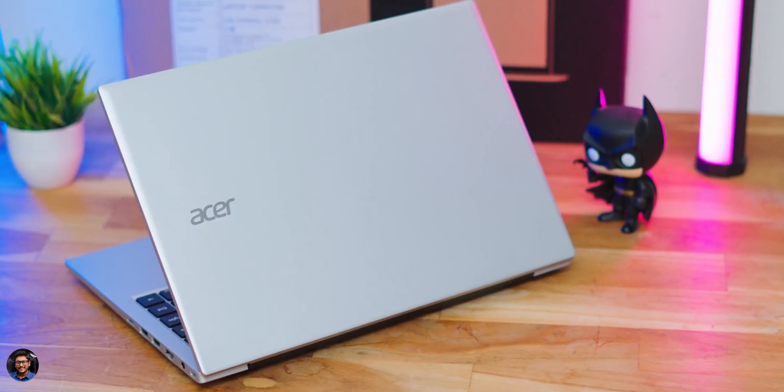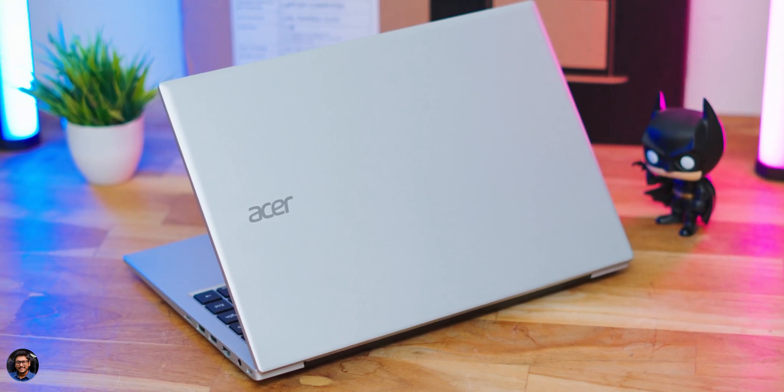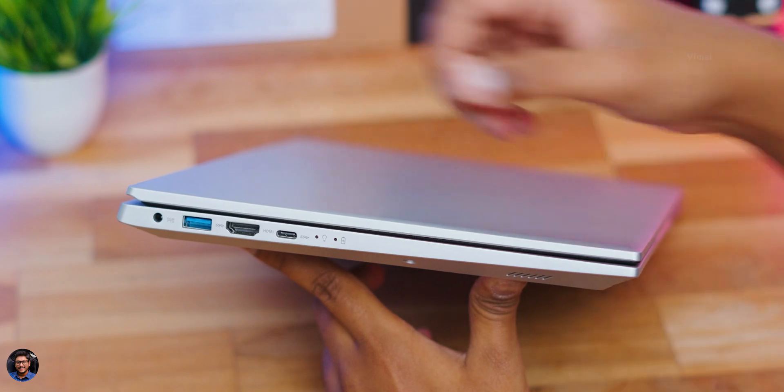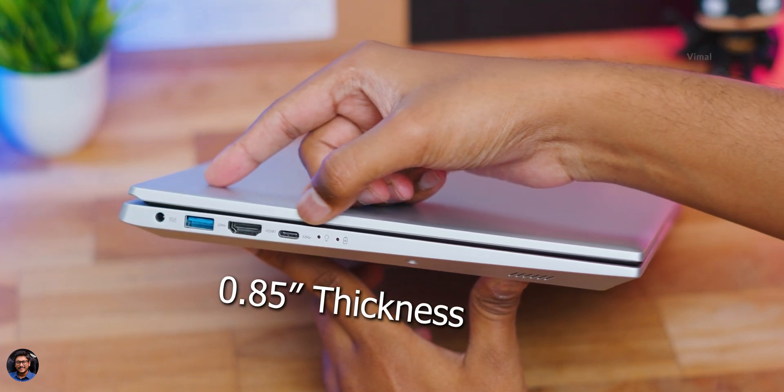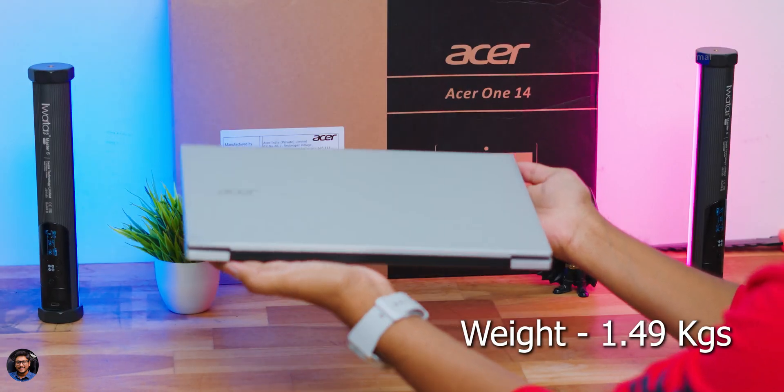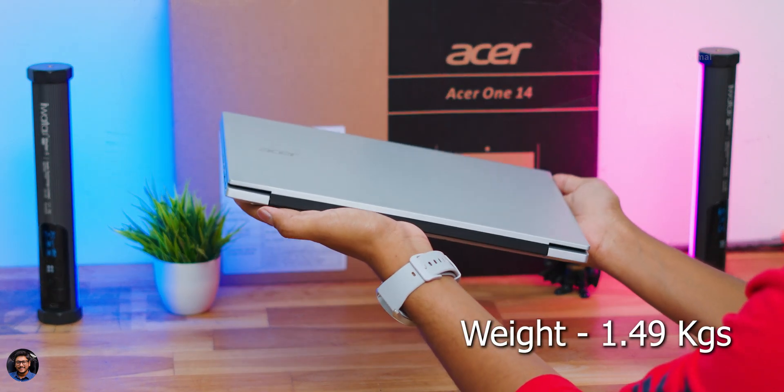On the top lid you only have the Acer logo on the left side — nothing else. Build quality of the product is nice; the entire body is made of polycarbonate material and definitely feels solid and durable. In terms of thickness, the side profile measures roughly around 0.85 inches, and weight is also reasonable at only around 1.49 kg, so it's pretty portable — you can easily throw it in your backpack.